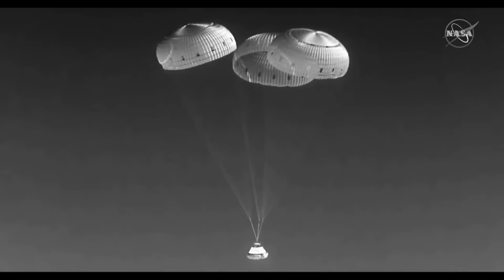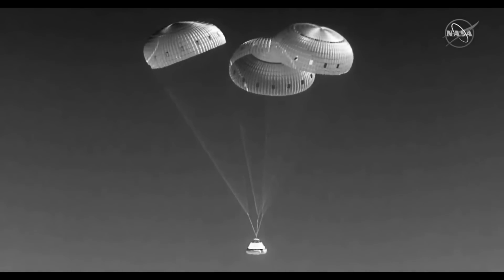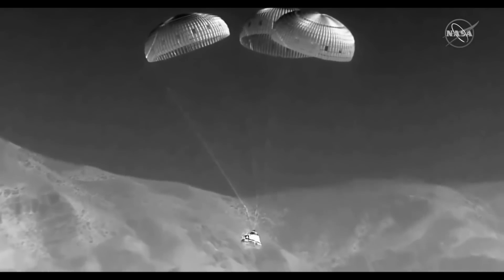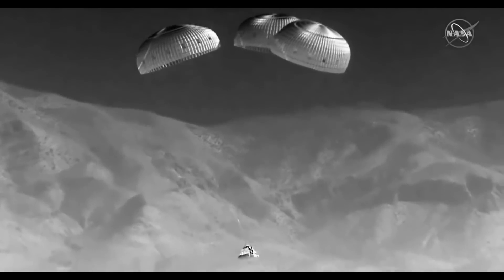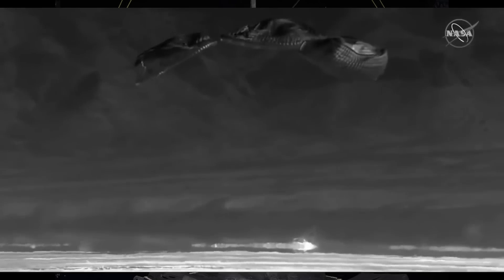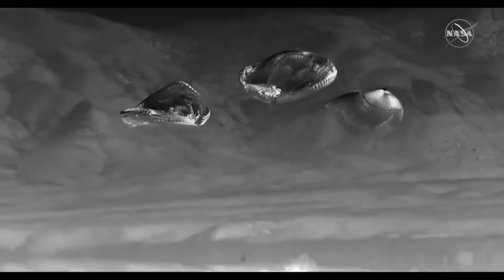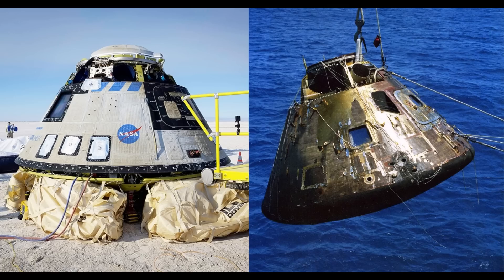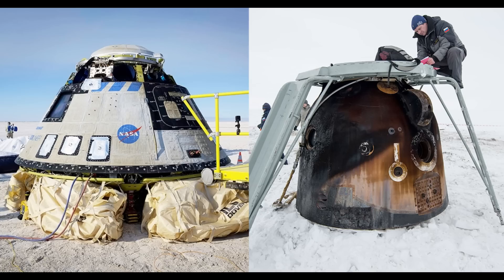Hello, it's Scott Manley here. A few weeks ago Starliner returned to Earth after its short test flight in space. It landed at the White Sands Missile Range on airbags, and that allowed people to immediately get around it and get a good look at it. One of the things I get asked about is why Starliner looks so much cleaner than SpaceX's Dragon, many other capsules, including the Apollo capsules that returned from the Moon, and the hundreds of Soyuz capsules that are the backbone of the Soviet and Russian human spaceflight program.